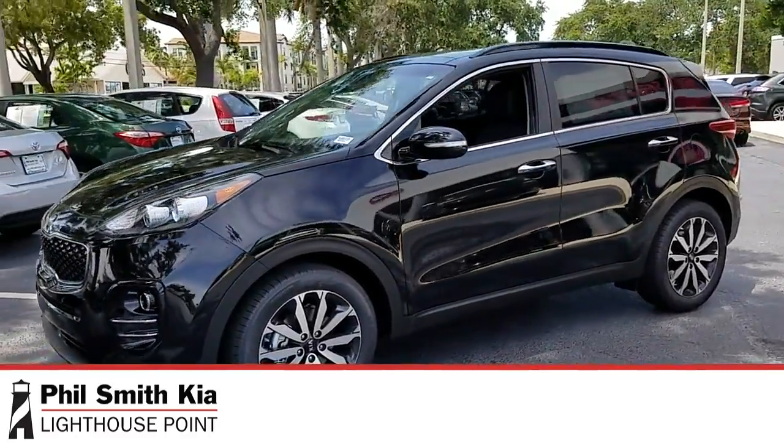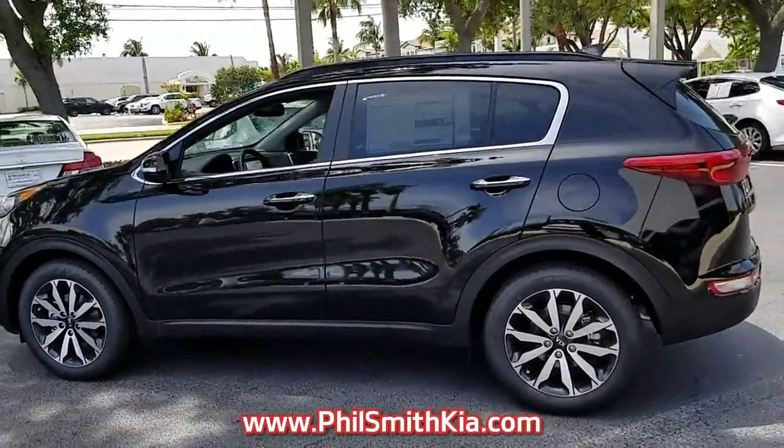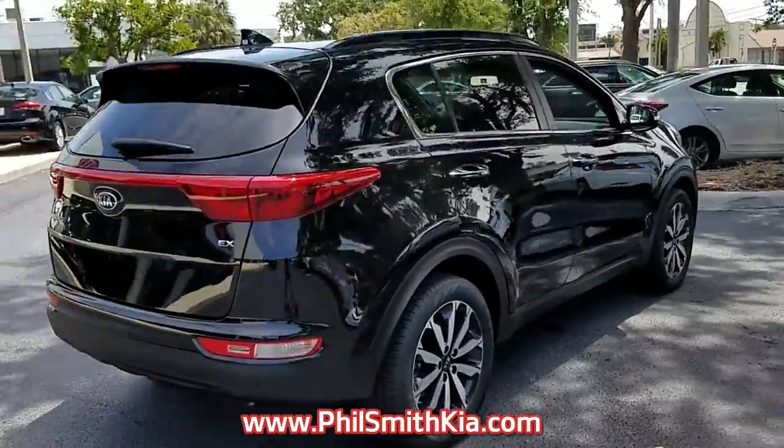Introducing this new 2018 Kia Sportage with a black exterior. Its superior build and design make it stand out from the competition. This vehicle gets good gas mileage, averaging more than 25 highway miles per gallon.